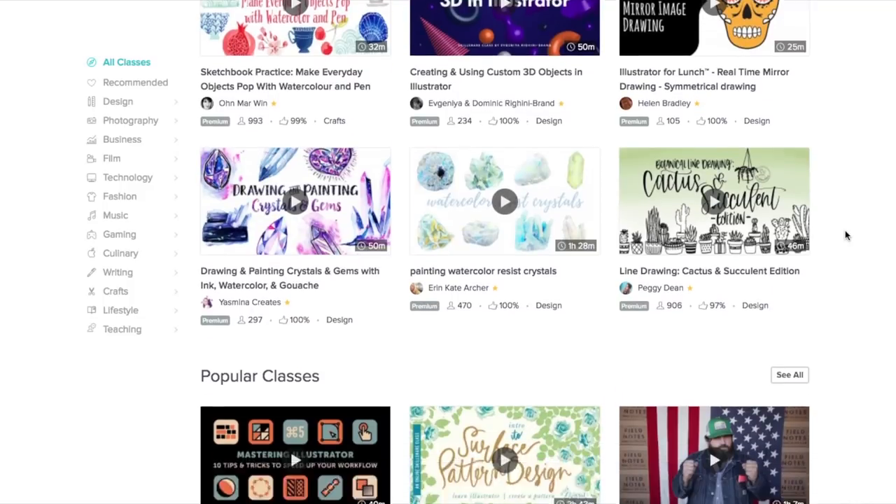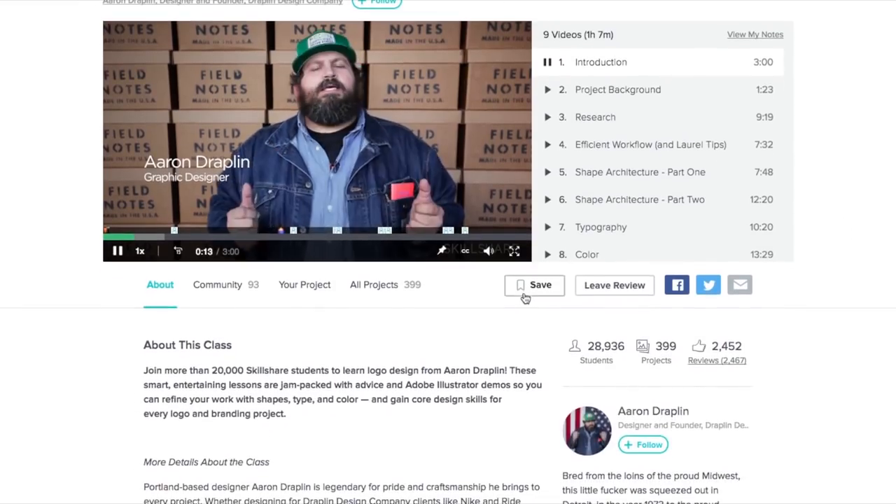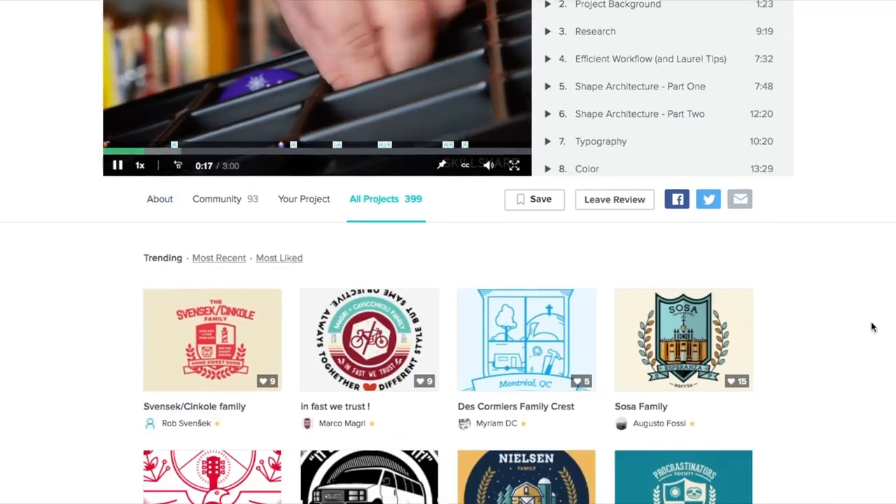Especially if you have some downtime before you head out on this trip, they have classes to learn Spanish in preparation for your trip. They have photography classes so you can get those Euro pics nailed down. They have meditation to keep you calm. I even found courses the other week about how to travel around the world for cheap and how to plan a gap year for cheap. It's basically like having qualified professionals that know what they're doing giving you the tips and tricks.